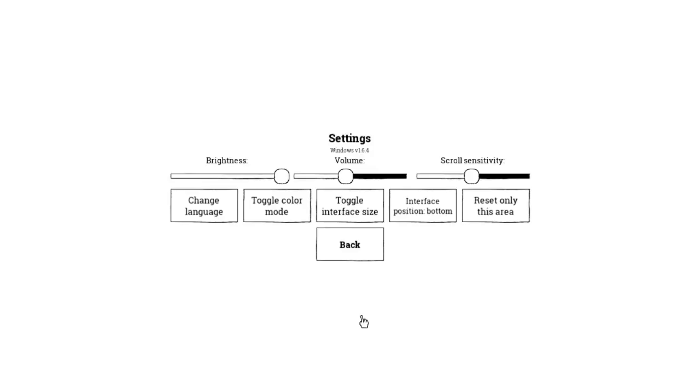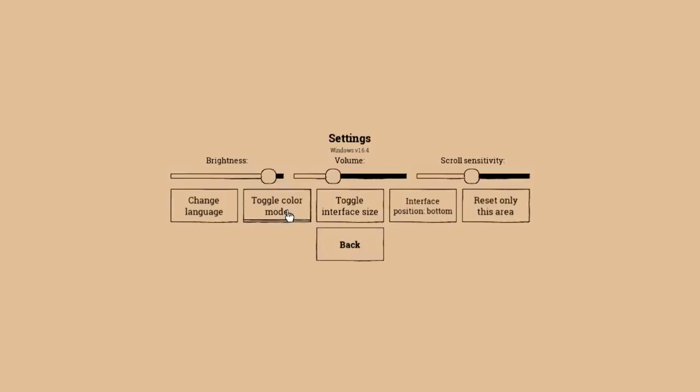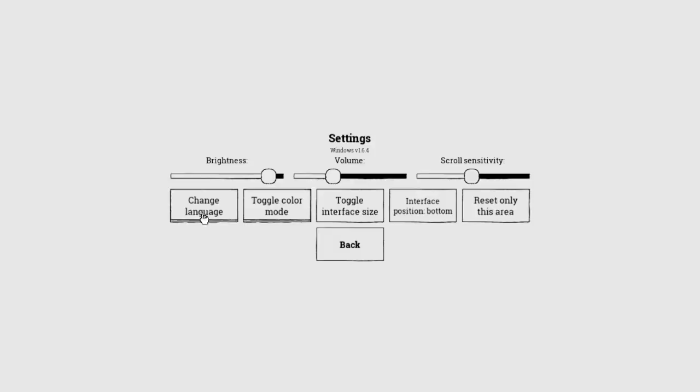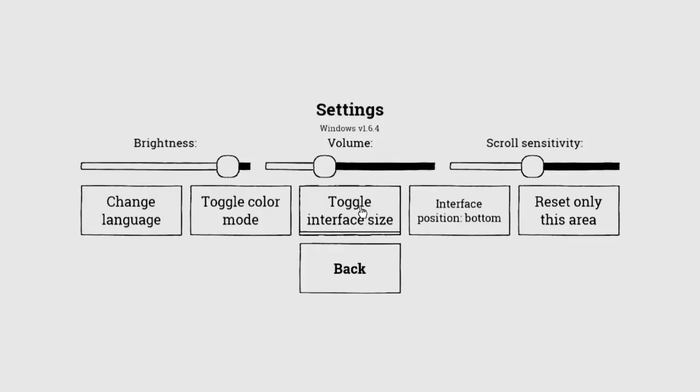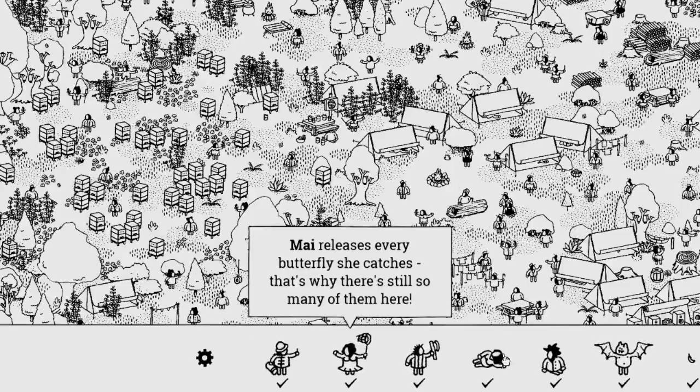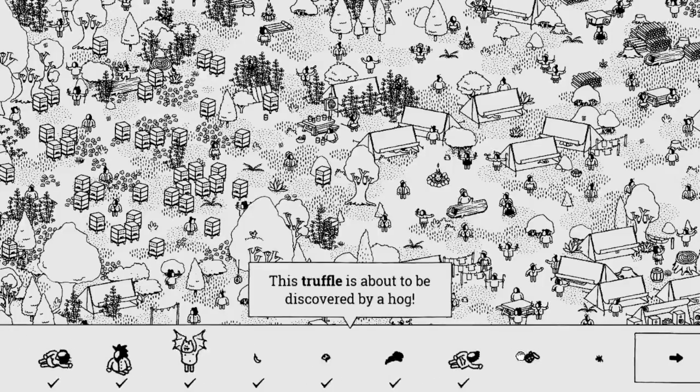If it hurts your eyes, you can go into settings. Bring down the volume just a little bit. You can control the scroll sensitivity. You can control the brightness if it's too bright — bring it down a little bit. And it's actually a little bit too bright for me, actually. You can change the color, toggle the color. And adjust it to whatever you want. You can change the language — this comes in different languages. You can toggle the interface size to make it big or small, and change the interface position to the bottom or to the top, or reset a level. This seems much better — I can actually see. That's actually better for my eyeballs.